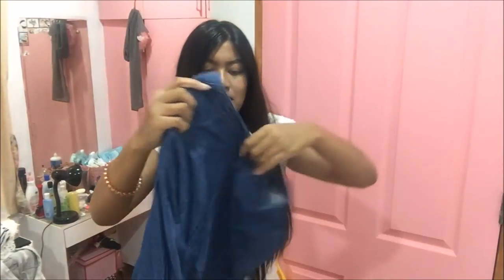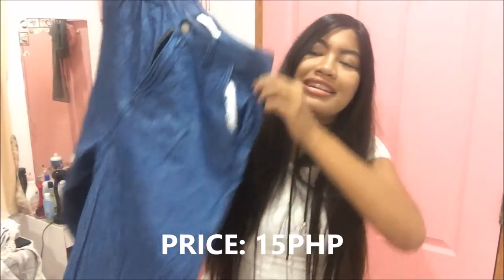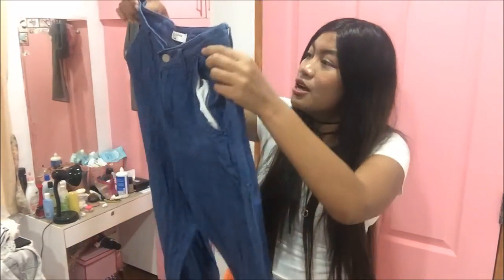So for the fourth item, I got something like this. I bought it from Uniqlo and it cost 1,400 pesos new. And guess what, guys? This is only, only, only 15 pesos. And it fits perfectly. Plus, guys, it is high waisted! I love it!